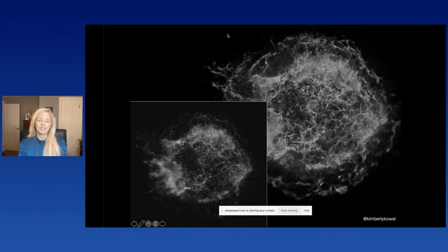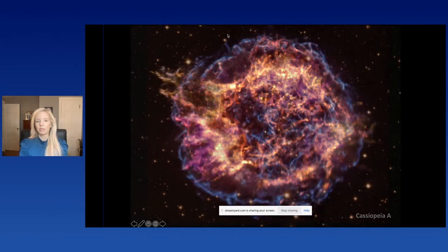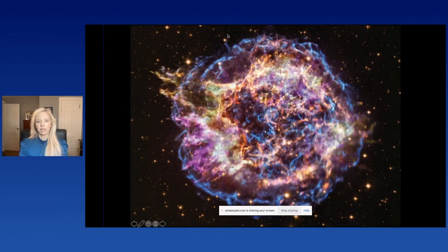Our images of the universe don't start out looking like the famous Hubble images — they start out as raw black and white data, and then we add color. That brings us back to Cassiopeia A, our exploded star, about 10,000 light years away — a light year being the distance light travels in a year, about 10 trillion kilometers. Our first image used about an hour's worth of observing time, but now, about 20 years later, we have about 2 million seconds of observing time, and you can really see the detail that comes alive with a rich archive.